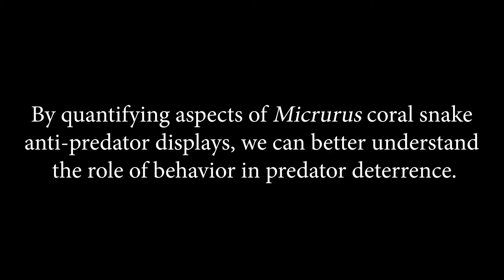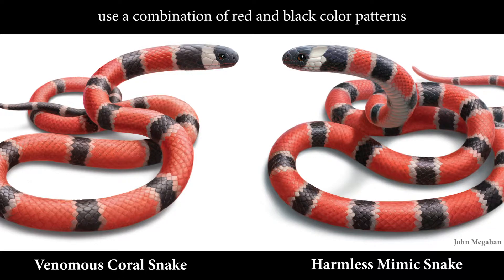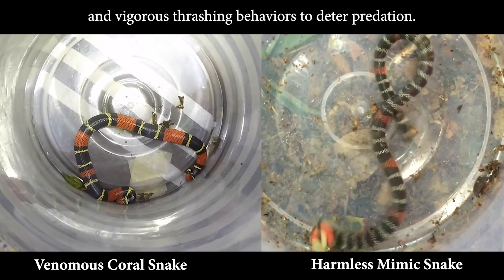By quantifying aspects of Micrurus coral snake anti-predator displays, we can better understand the role of behavior in predator deterrence. Biologists hypothesize that venomous coral snakes and their mimics use a combination of red and black color patterns and vigorous thrashing behaviors to deter predation.